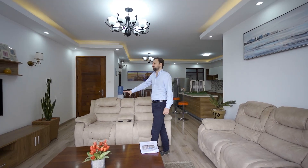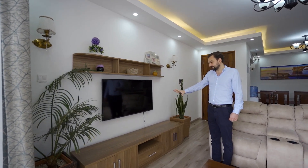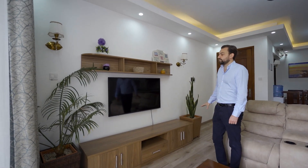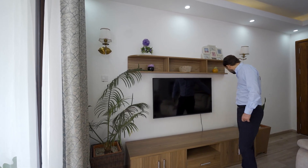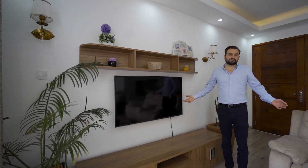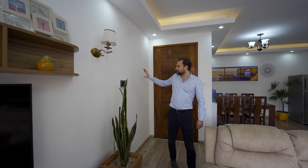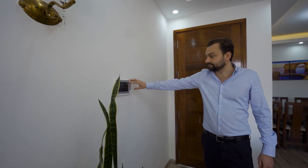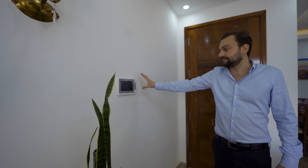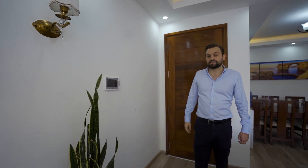Opposite the couches is the TV — quite big in this case. There is extra shelving here, and what I like about what this interior designer did is put some plants on both sides, which gives the room a nice cool feeling. On this wall next to the main entrance is an intercom system. If you have visitors, the guards will ask where they are going and can confirm with you here on that screen.